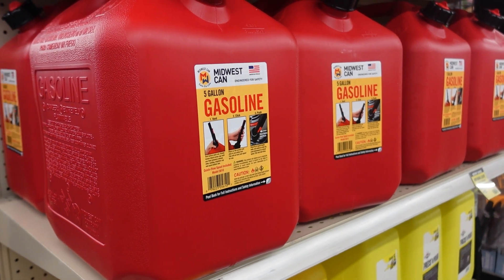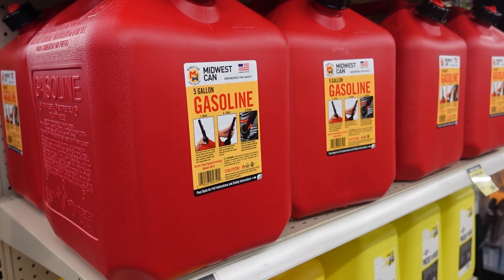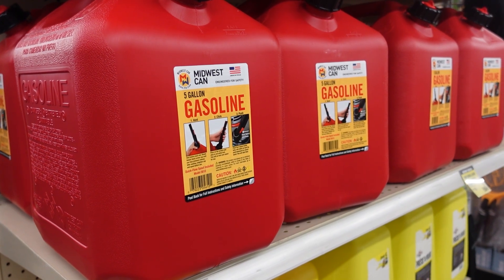Another item that will come in handy for generators is having a gas tank readily available. You'll want to keep this filled with fuel in case of a power outage.